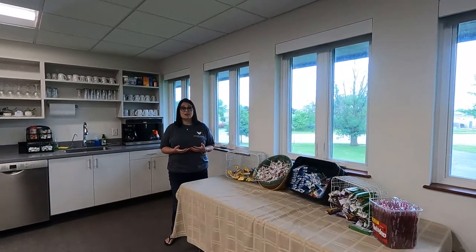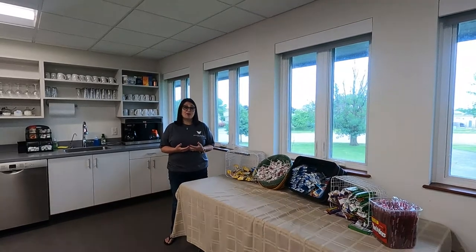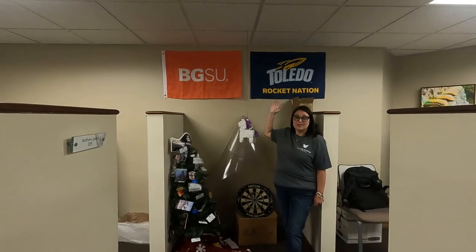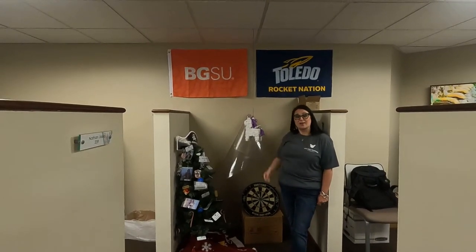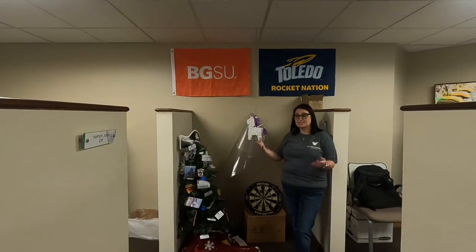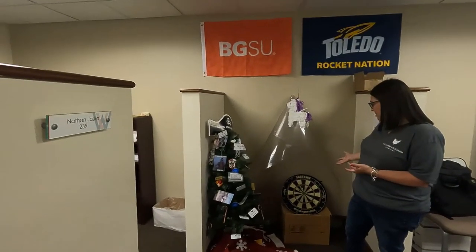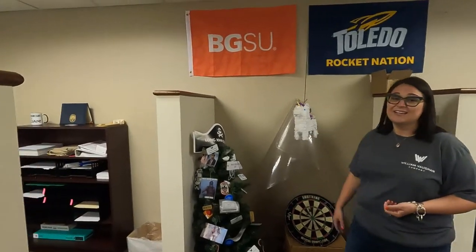Here we have our BG and University of Toledo rivalry corner with some of our recent graduates — this is their workspace. As you can tell, they like to make it fun and have a good time. We've got a dartboard, we've got a piñata, and more importantly, we have Carl.